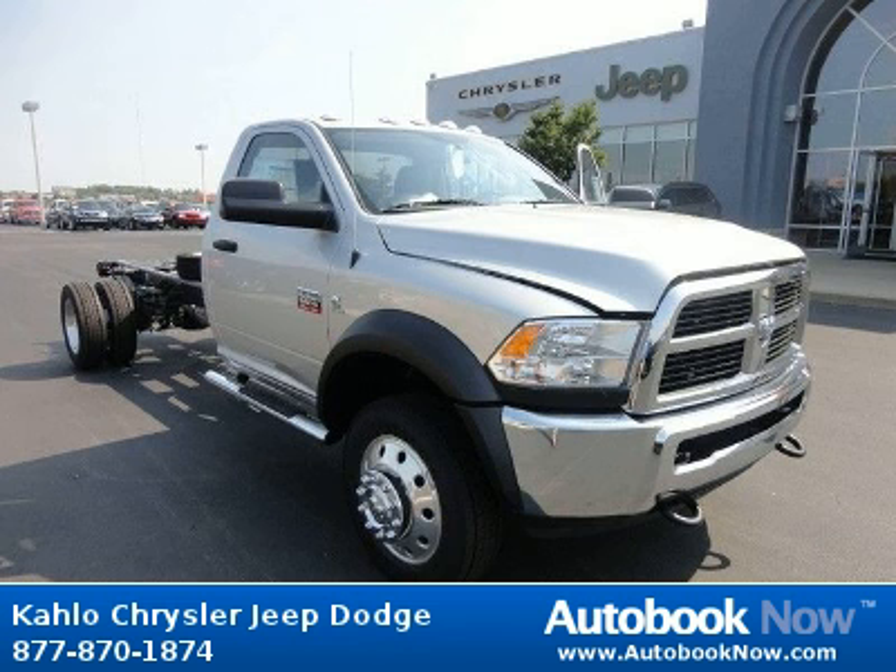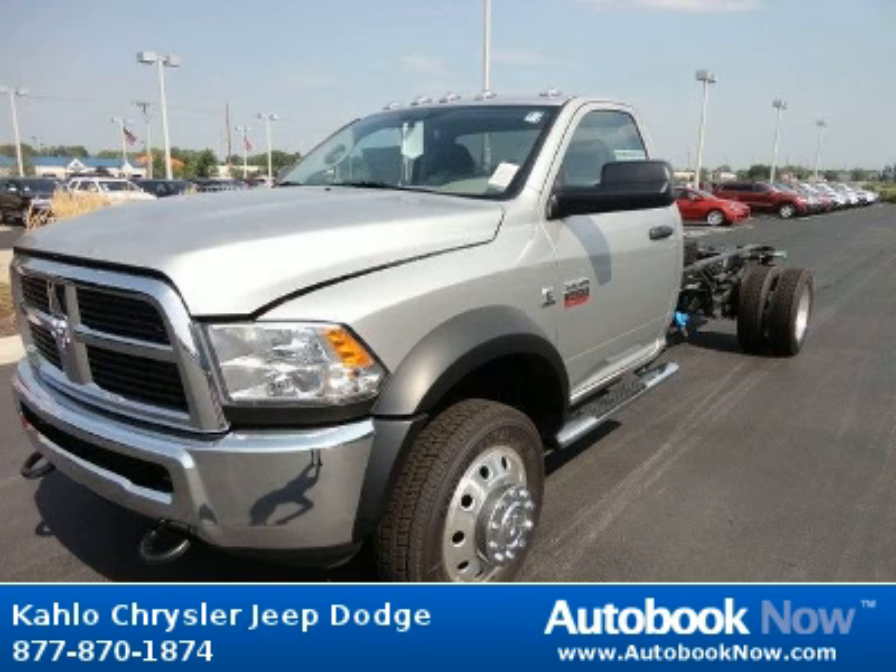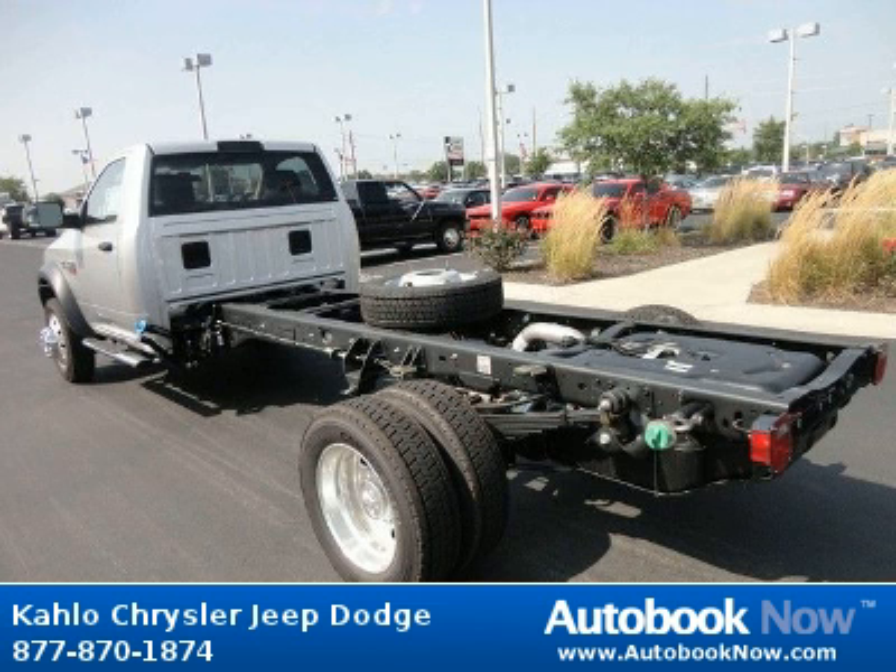This 2012 Dodge Ram 5500 is available at Kahlo Chrysler Jeep Dodge in Noblesville, Indiana. This Ram 5500 has a beautiful silver color. It has 5 miles on it. Features include black front bumper, front air dam, black grill, and much more.